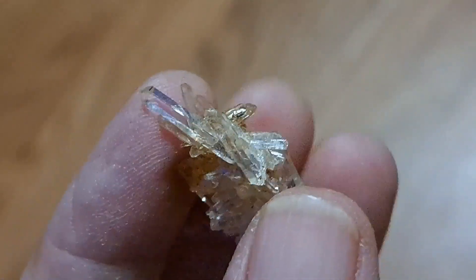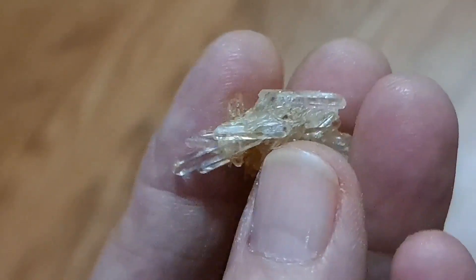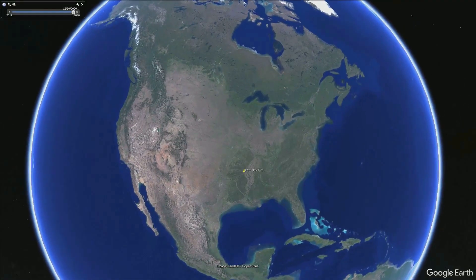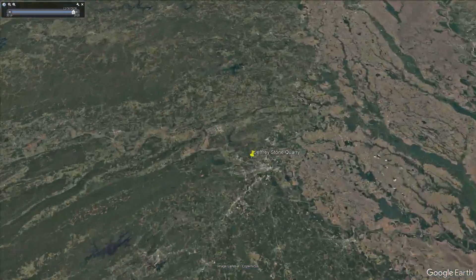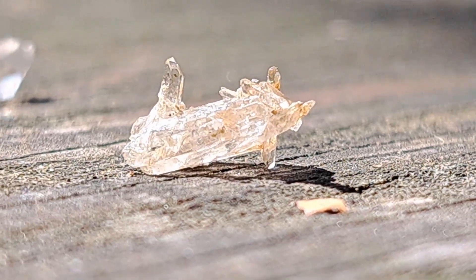Welcome to Arkansas Unearthed. Today we are looking at Solution Quartz Crystals and the intrigue that surrounds the Jeffrey Stone Quarry. Prepare to embark on an enlightening journey into the heart of Arkansas, where we unearth the hidden treasures in North Little Rock. Nestled in the aptly named city of North Little Rock is the once bustling Jeffrey Stone Quarry, a site renowned for its exquisite Solution Quartz Crystals.